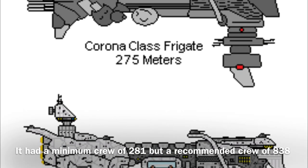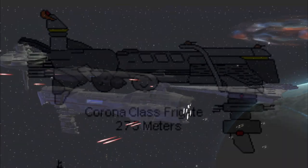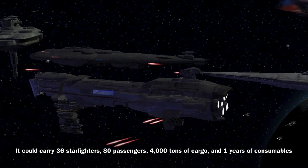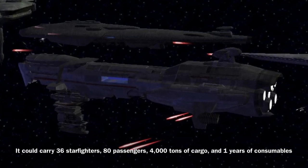The Corona-class required a larger crew of 838 to operate effectively, though it could be operated by a minimum crew of 281. In addition, the vessel could carry 36 starfighters, 80 passengers, 4,000 metric tons of cargo, and 1 year's worth of consumables.